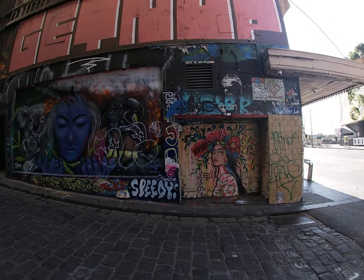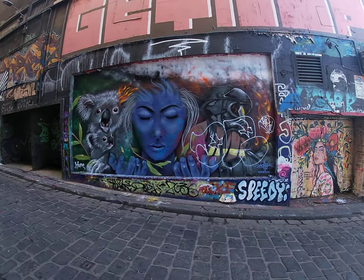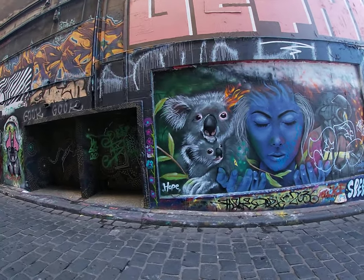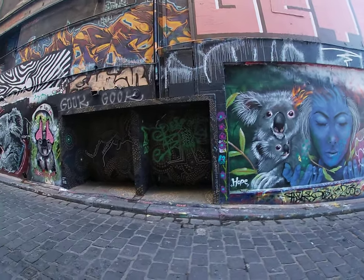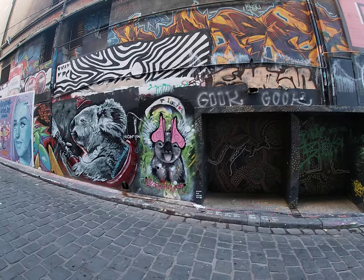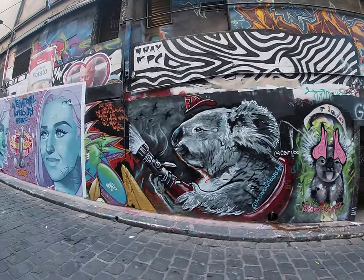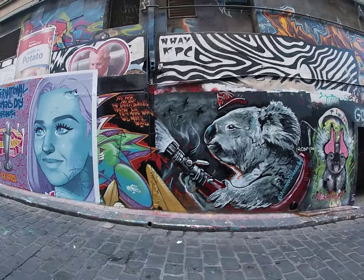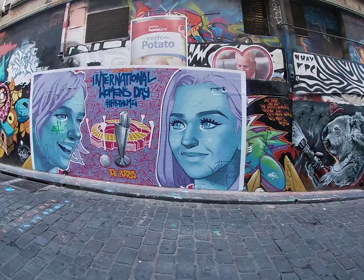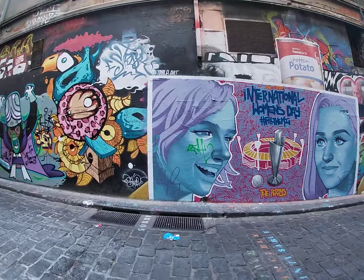Well, this is Hosier Lane, Melbourne — one of my favorite places in Melbourne. It's where all the local graffiti artists, but I call them artists, come to do their work. I'm just gonna take you up to the top and back down again. There was some vandalism the other day where some idiots came with fire extinguishers with pink paint, so I don't know what we're gonna find at the top, but we'll just wander up and then wander back down.